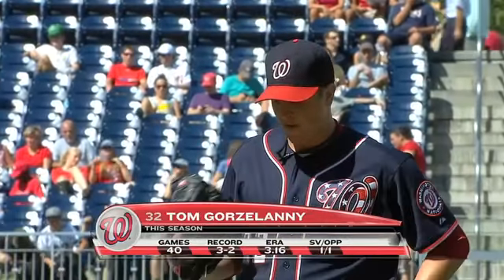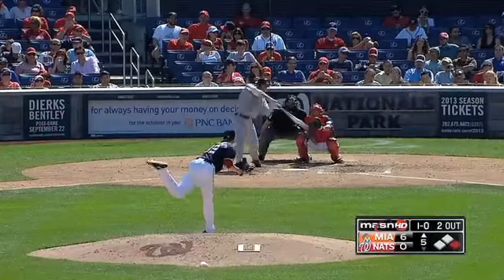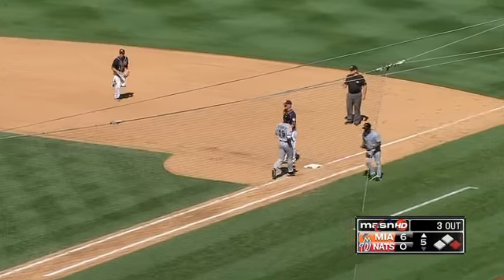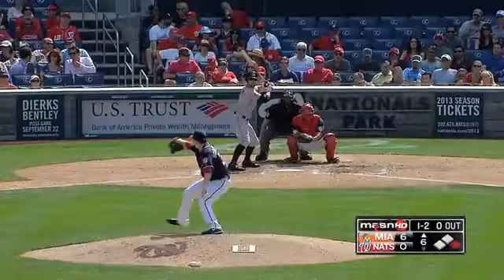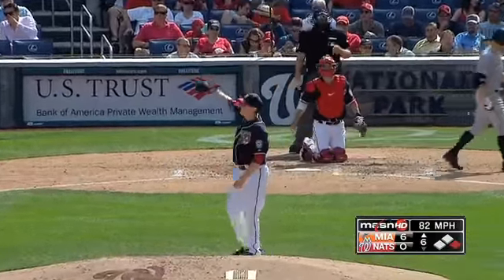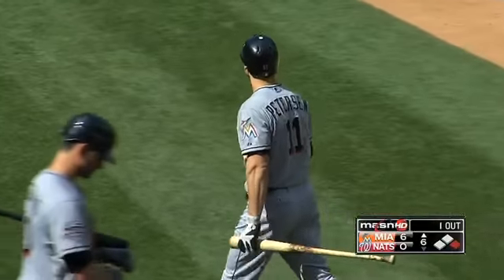Gorsalani takes on the left-handed catcher Rob Brantley. That's a one-hopper. Lombardozzi played it well with the bat shattered in front of him. That'll do it for the Marlins though. Got him away — good indication of what you can do when you get ahead. Tom Gorsalani, good execution right there.